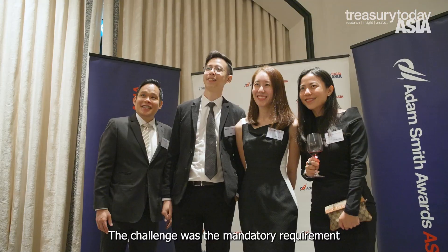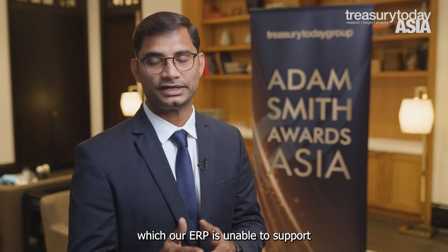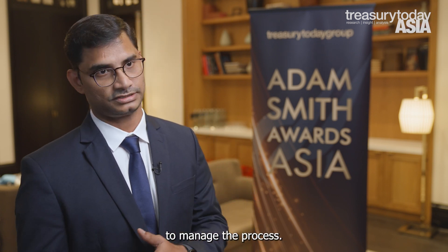The challenge was the mandatory requirement of local language in Katakana script to process payments in Japan, which our ERP is unable to support and we don't have any local expertise to manage the process.